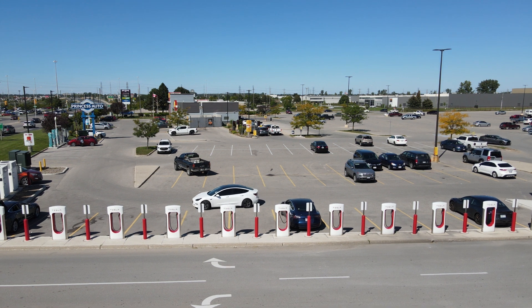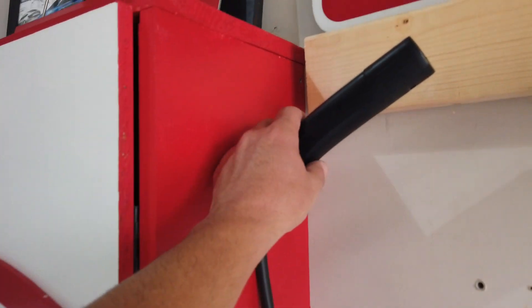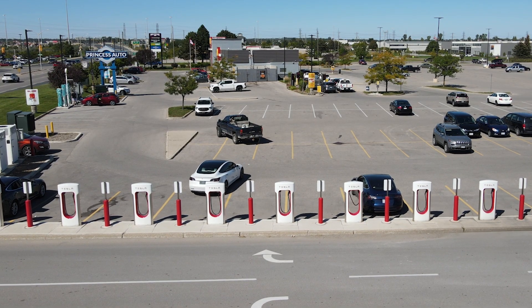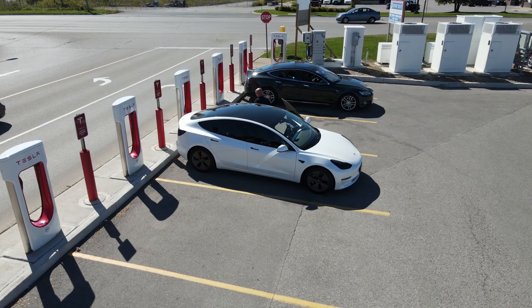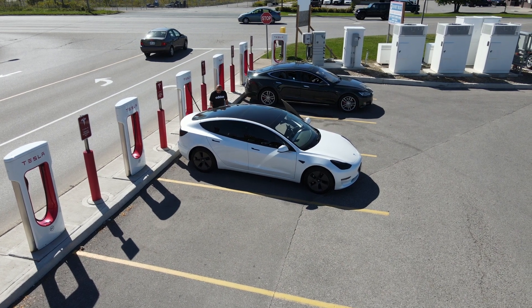The Model 3 can be charged at any Tesla Supercharger, which offers fast charging for long distance travel, or at a standard charging station for everyday use like in your garage. Tesla's Supercharging network is one of the largest and most advanced fast charging networks in the world. It allows you to charge your Model 3 up to 80% in just under 20 minutes, making it ideal for road trips and long distance travel.